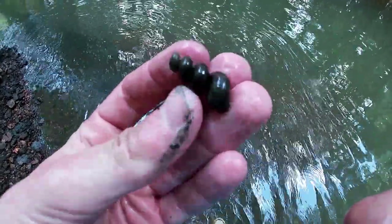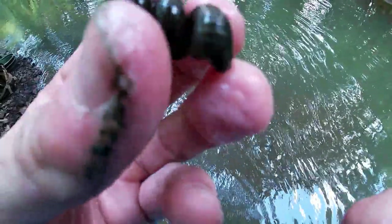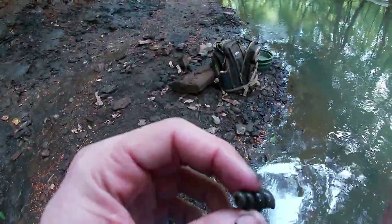Just found this pretty nice snail on the bank — an internal cast. Usually these ones break before you can find them at this size, so that's pretty exciting. It must have just washed out in the last rain.